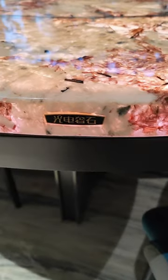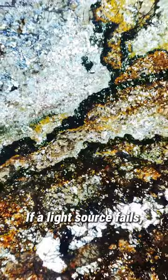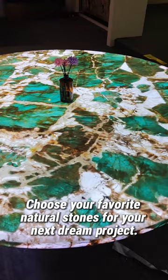Furthermore, the entire structure, including its edges, boasts transparency. If a light source fails, its replacement process is easy. Choose your favorite natural stones for your next dream project.